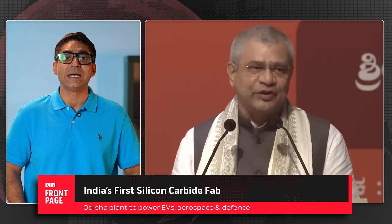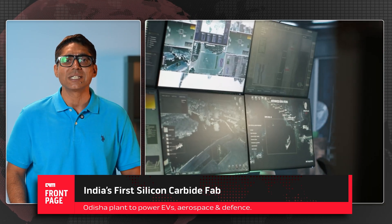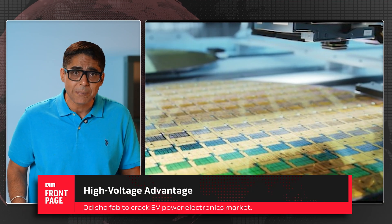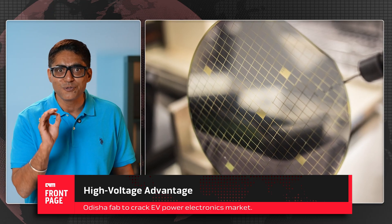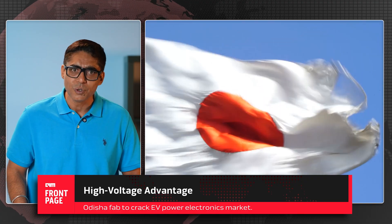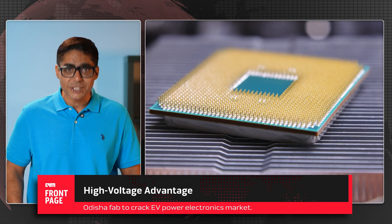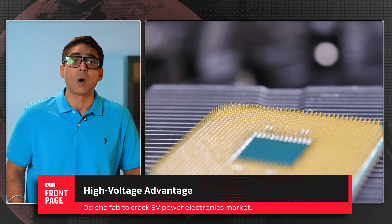Union Minister Ashwini Vaishnav revealed the lineup. First, Odisha's silicon carbide plant — a first for India. Silicon carbide isn't your average chip material; it's a wide band gap semiconductor used in electric vehicles, aerospace, and defense electronics. Silicon carbide chips can operate at higher voltages, higher temperatures, and with greater efficiency than traditional silicon. This single facility will give India a foothold in EV power electronics, a market dominated by the US, Japan, and a few European players. The process: silicon carbide powder is vaporized at 2,400 degrees centigrade, crystallized, and sliced into wafers — a precision process even seasoned fabs treat as advanced R&D.